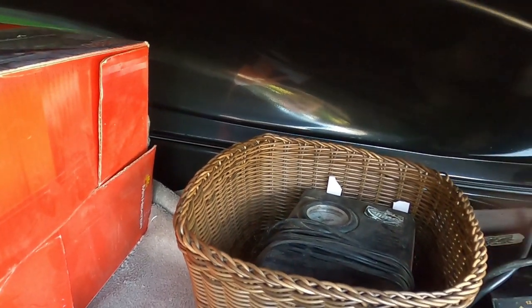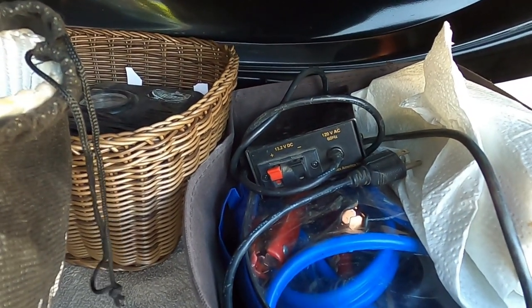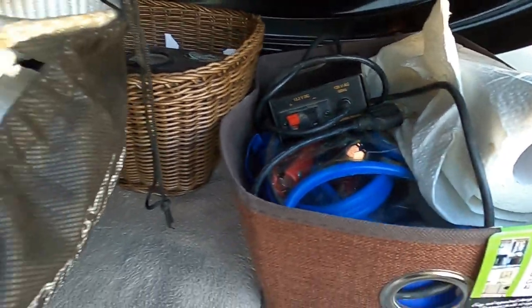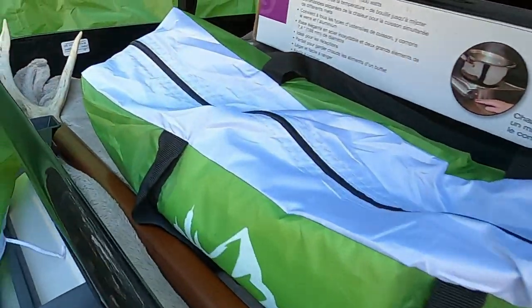Emergency supplies: got the air pump, 12-volt booster cables, tow strap. I tend to take more than I really need, but we'll see how it goes.